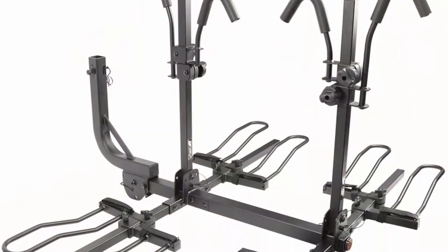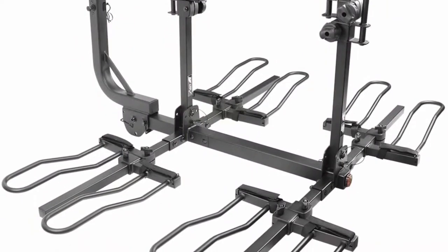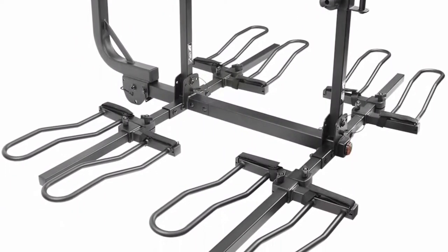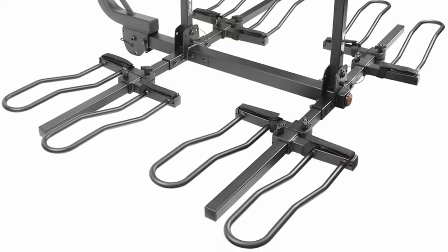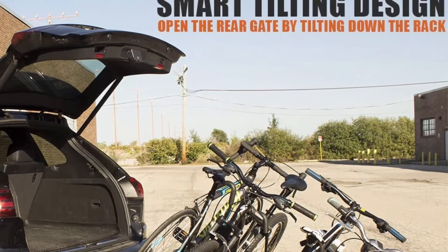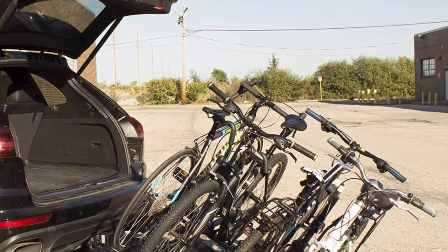Not for use on Class B vehicles, RVs, Motorhomes, front of vehicle, vehicle being towed, fifth wheel, or trailer. Easy Tilt Down and Fold Up — quick release pedal tilts the rack for easy access to the car's trunk, and also folds up out of the way when not in use.